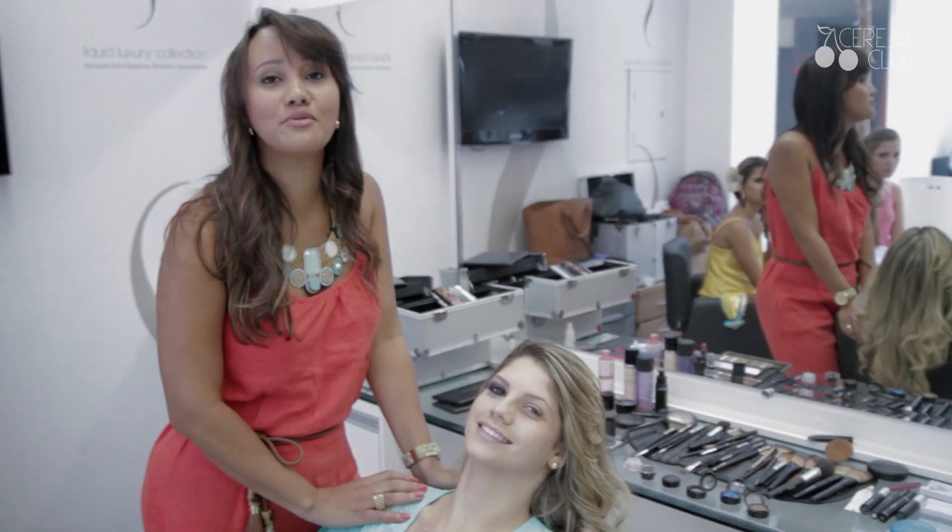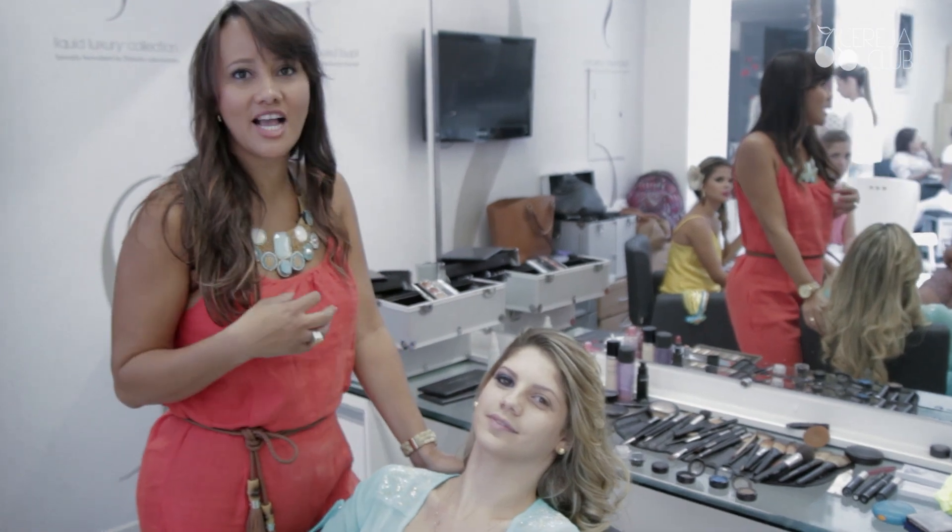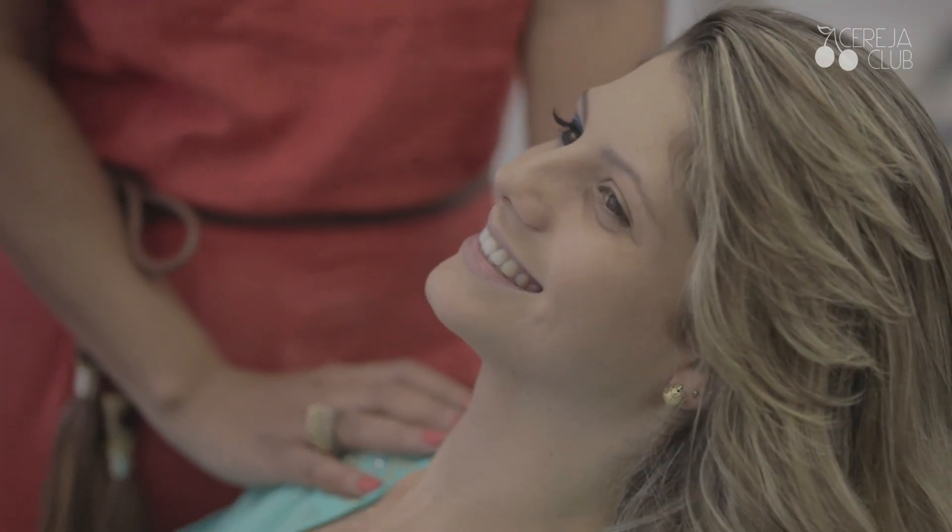Estou aqui com a Bianca. Ela tem um olho mais ousado, né? Que é um olho mais marcante, que chegar chegando. Eu escolhi uma cor azul, que eu acho uma cor super vibrante, combina com a loira. Tem tudo a ver com o verão. E vamos aqui mostrar para vocês.